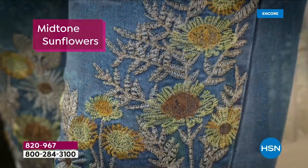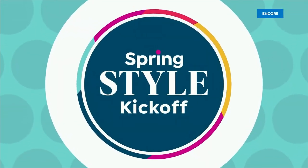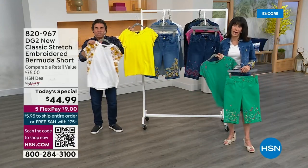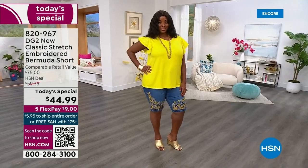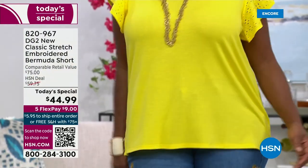You have your shorts, which is our Today's Special. We always design a beautiful top to go back to them — that's the tee with the gorgeous crochet. But we also designed a beautiful little crochet tee with eyelet on the sleeve with a flutter sleeve that goes back to all of the Today's Specials. That's what Winnetka has on — look at that yellow on your skin, gorgeous.